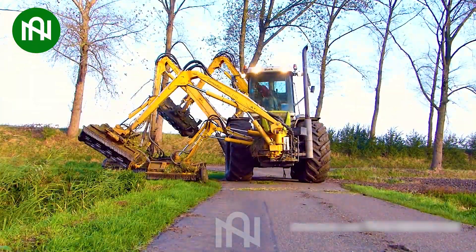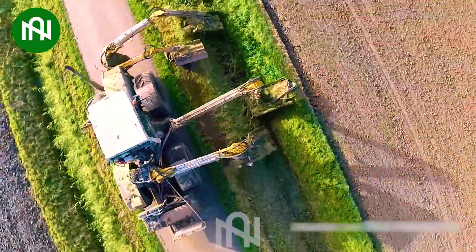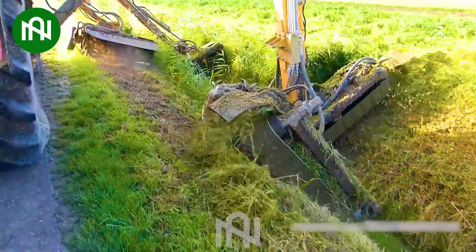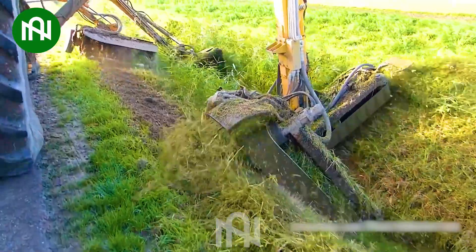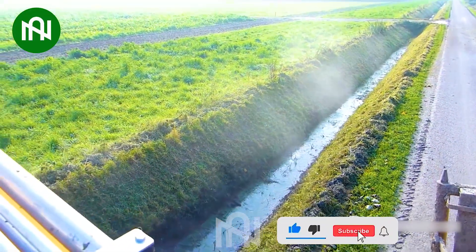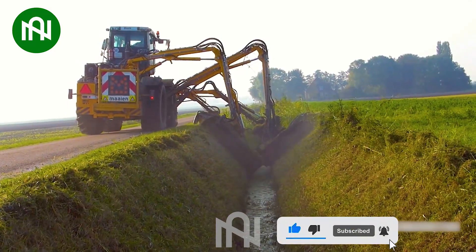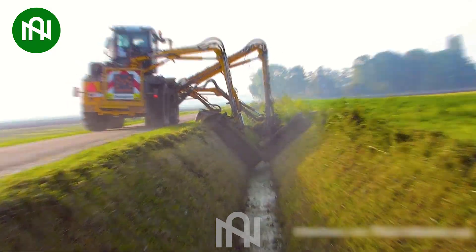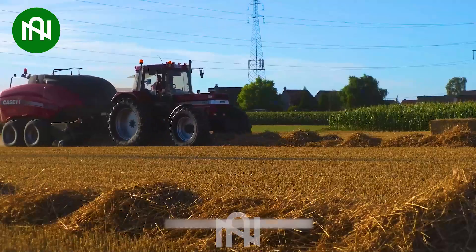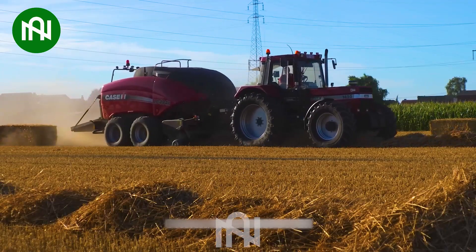This water channel grass cutter keeps the flow smooth and the fields tidy — nature and tech in harmony. This straw compressor turns piles of straw into compact bales, a farmer's efficient solution for storage.